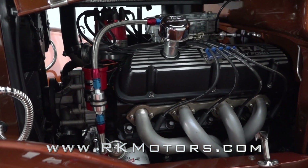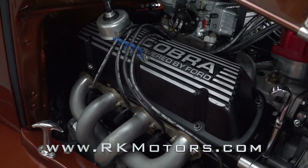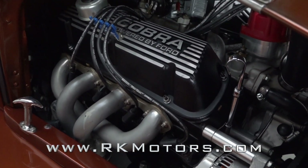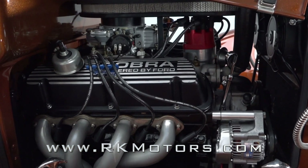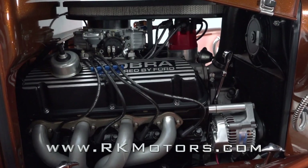Fold the steel hood and you'll find a 302 cubic inch small block that was professionally built and bored 30 over. Getting the power to the ground is a C-Ford automatic 3-speed and 3.23 gears.